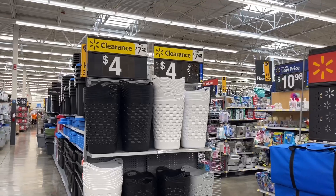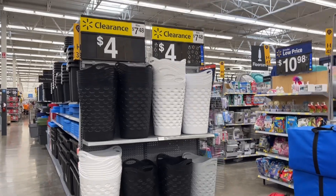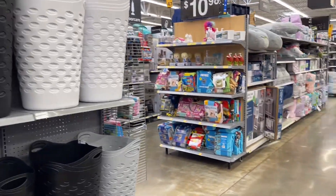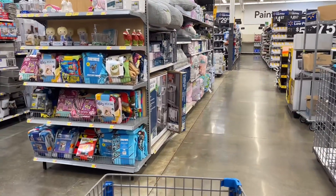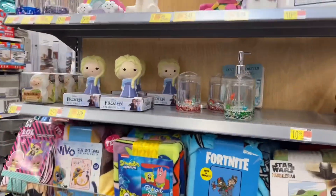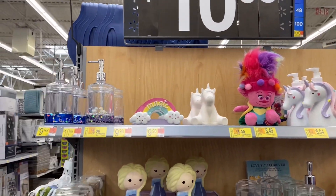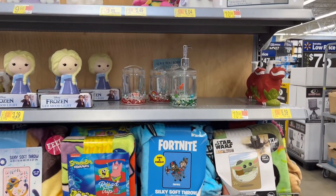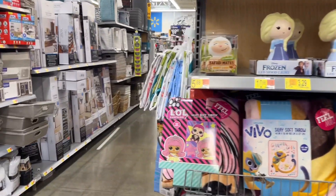This is the third store I've been to that has clearance laundry baskets. These are four dollars, was almost eight dollars — definitely not bad. They also have some kids bathroom soap dispensers and stuff like that. Watch out — I've been seeing a lot of kids sheets and blankets on clearance as well.